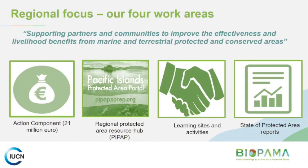In the Pacific region, we're focusing on four particular areas. Today's discussion is solely focused on the action component — the grants. But there are three other parts of the program: one is to develop a resource and data hub hosted by SPREP; another is developing learning sites demonstrating how protected area management can be enhanced through practices and tools; and we're also preparing state of protected areas reports, which will be the first comprehensive review and analysis of the status and issues of protected areas in the region.